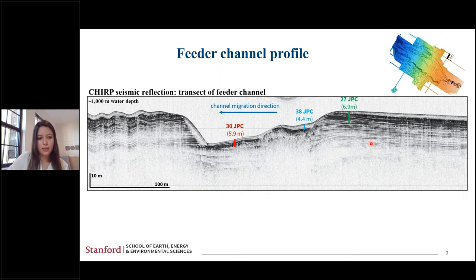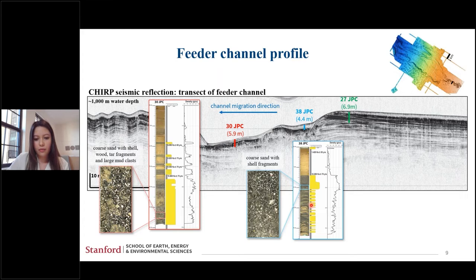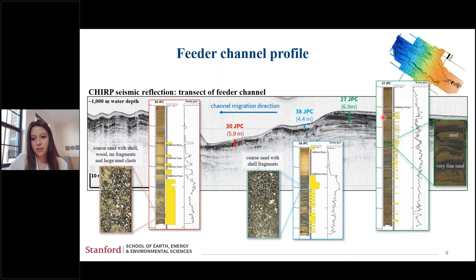Going through these cores one by one: 30 JPC is located in the channel. At the bottom of this core, there's a very thick sand section at least a couple of meters, composed of coarse sand with shell, wood, and tar fragments, and also a large mud clast — indicating a very high energy flow. This is followed by several pulses of smaller sand-carrying events. Moving right onto the bench, we have a core with a lot of smaller interbedded fine sands followed by another coarse sand with shell fragments. Up on the levee, there are about six meters of interbedded sands.